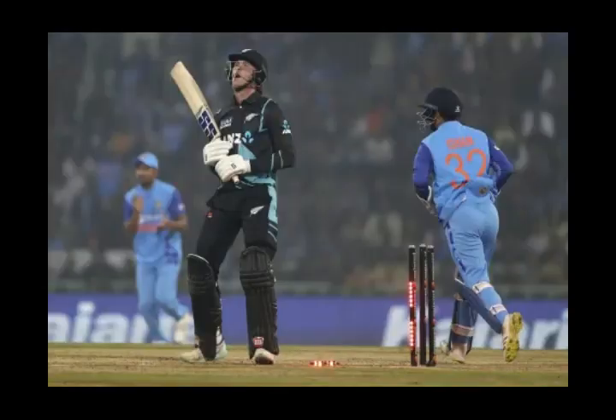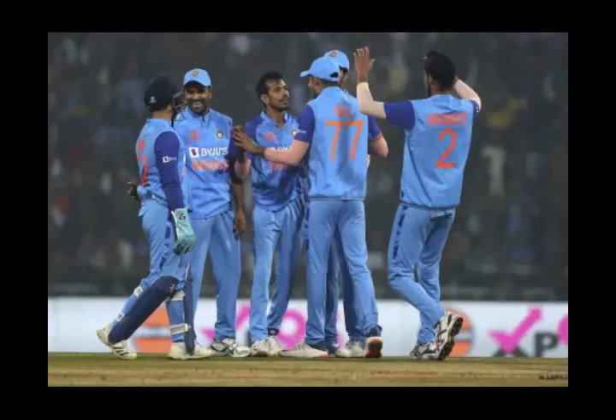Hardik put on the squeeze with spinners and brought in Arshdeep only for the 18th and 20th overs — the left-armer didn't disappoint. Finn Allen was the 1st batsman to get out in the 4th over to Chahal. He tried the reverse sweep because he didn't have the confidence to step down and attack with the threat of missing the ball with so much turn on offer. He went for the reverse sweep, missed, and the ball hit the body and disturbed the stumps.